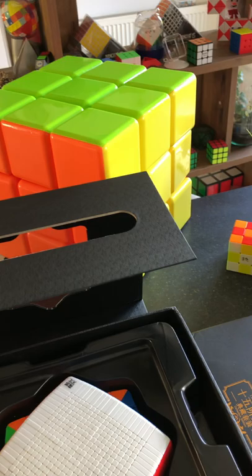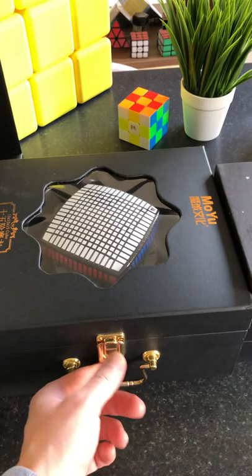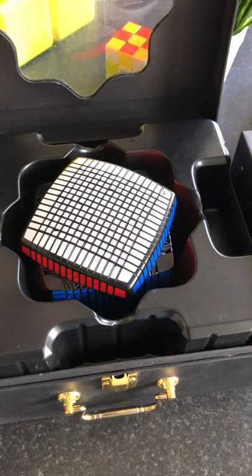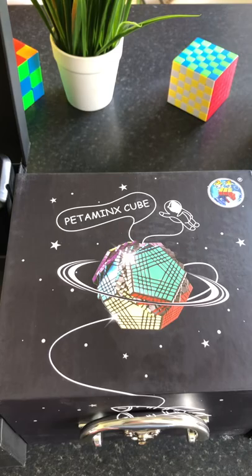This is the biggest Rubik's cube in terms of layers. Now we move to the next one — the awesome Moyo 15 by 15. It's a really quite big cube; compare the 21 to the 15 by 15.